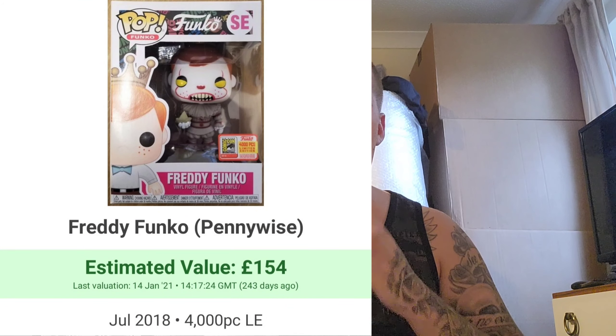Number 5 could have easily been number 1, but there are a few others I'd consider bigger grails for me. Number 5 is the 4,000 piece Pennywise Freddy Funko. As you guys know I love my IT collection — I have pretty much every pop from the IT series, down to the final 8 or 9 remaining. This is coming in at about £150 to £170. I did try to get it in a mystery box and I'll be looking to add it to the collection very soon.